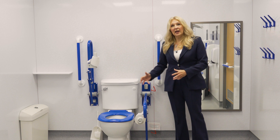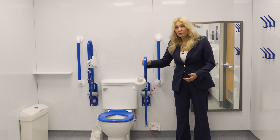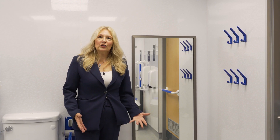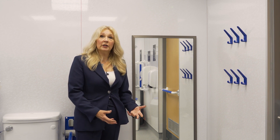There's also what we call a peninsula toilet, which means that it's got space at either side to enable safe transfer onto the toilet, and of course it's got grab bars at each side for that additional support.